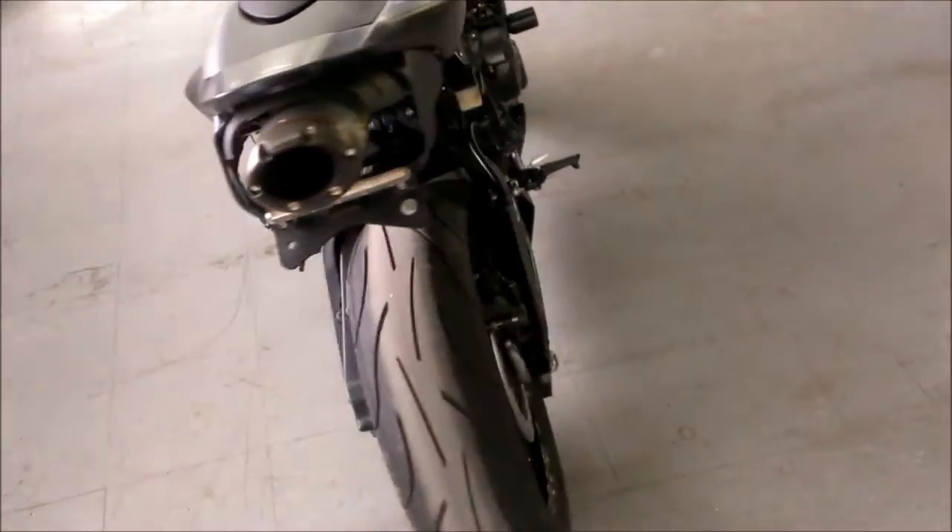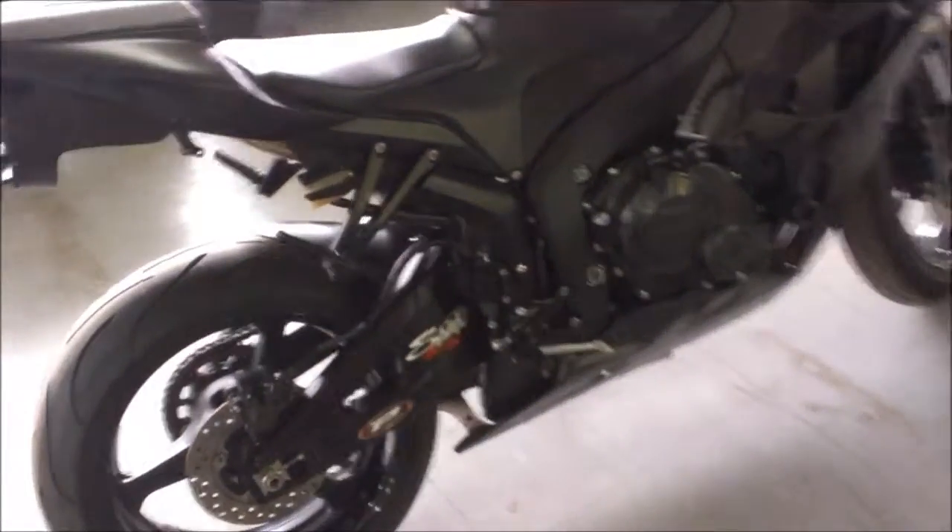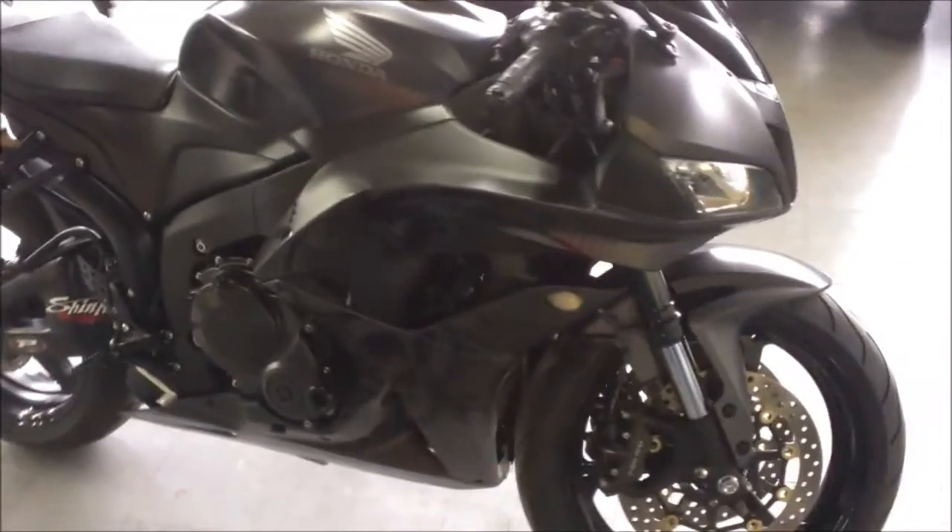Here we have a 2008 used Honda CBR600RR crotch rocket for sale, with Two Brothers exhaust, fender eliminator kit, Honda race seat, ASV levers, frame sliders, tinted windscreen, and more.